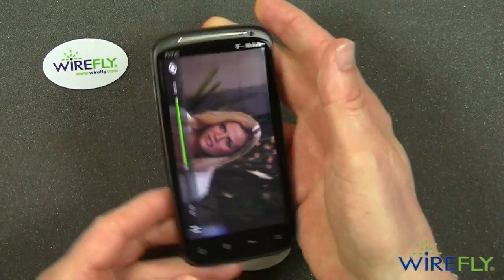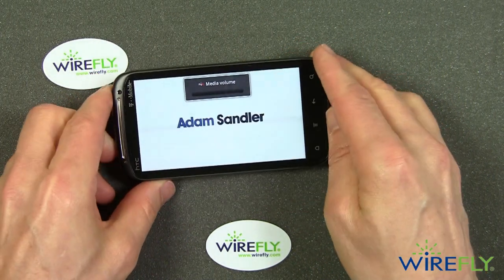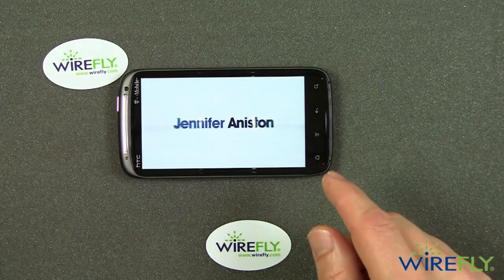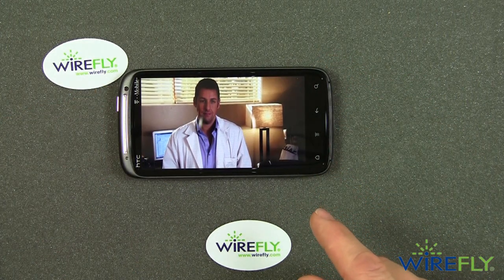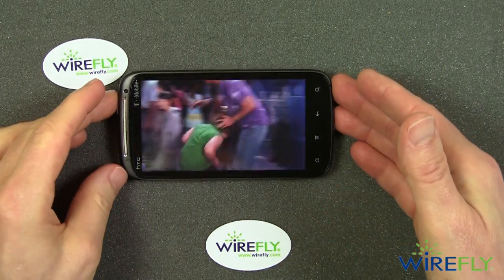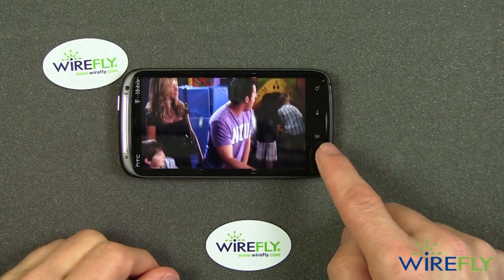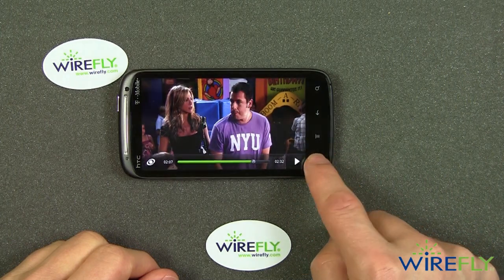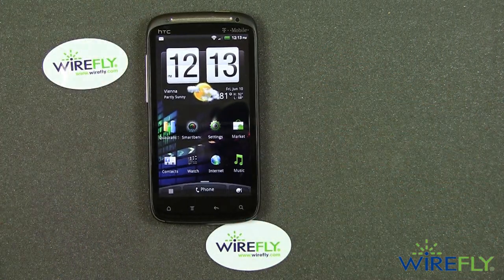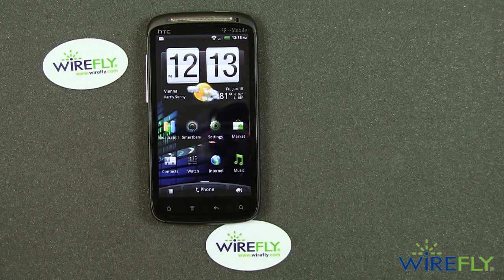The Sensation does beautiful video reproduction. This is a movie trailer, and the quality is just absolutely fantastic — it might not come across as well on camera here, but the quality is beautiful with the 540 by 960 pixel display. It's an Adam Sandler film, perhaps not my first choice, but this should be an excellent phone for movie playback.